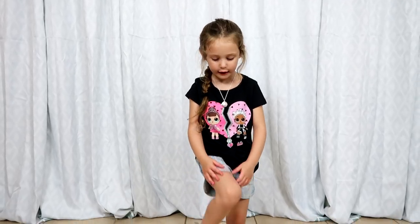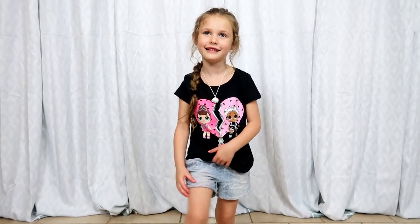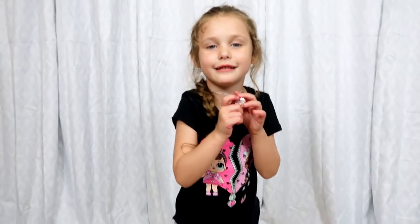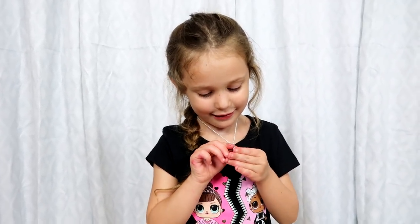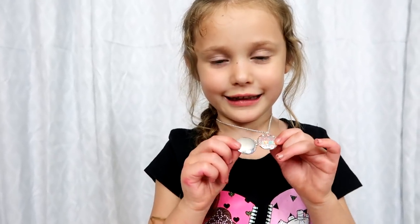I got a short and it has hearts on it. Oh, that is so pretty. And then I got a little necklace here. Do you like accessories? Yeah. And do you know what? You can open it. You can put a picture here. That is very fancy.